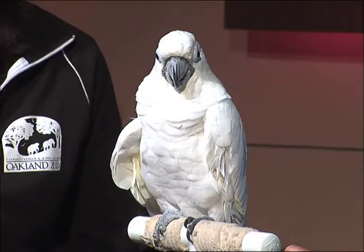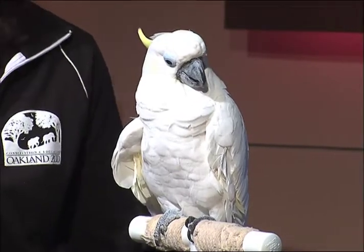We can see the parrot every single day if we have a membership to the Oakland Zoo, right? That's right. We can talk about that on the very next segment. Sounds good. Stick around. Sarah from the Oakland Zoo with the parrot.